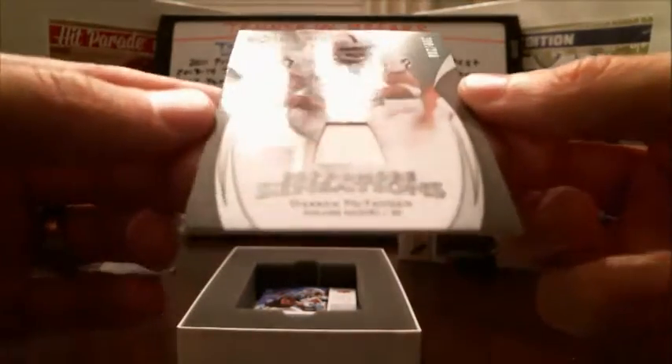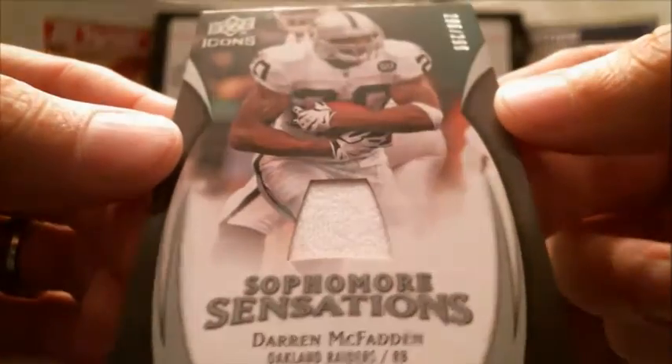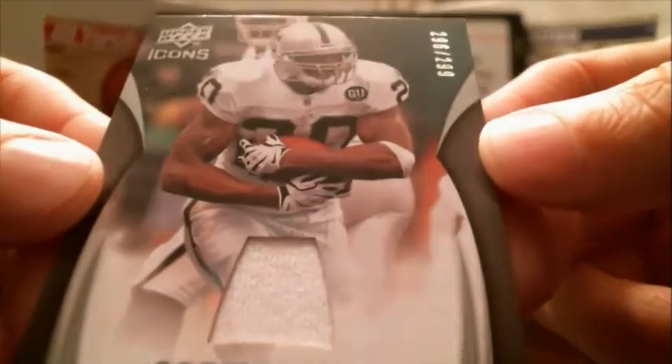Next hit. We've got Sophomore Sensations Darren McFadden for the Raiders. Upper Deck Icons — that's number 296 out of 299.